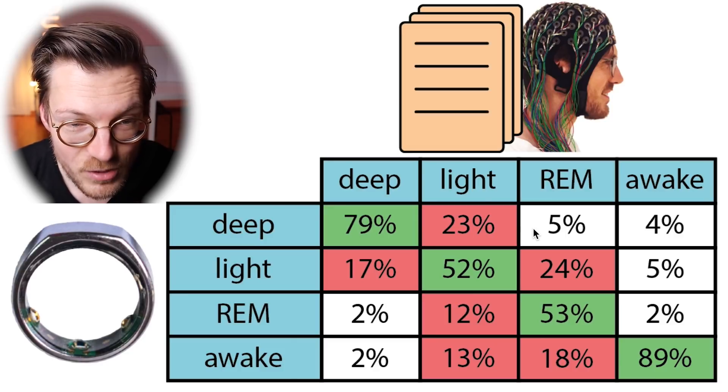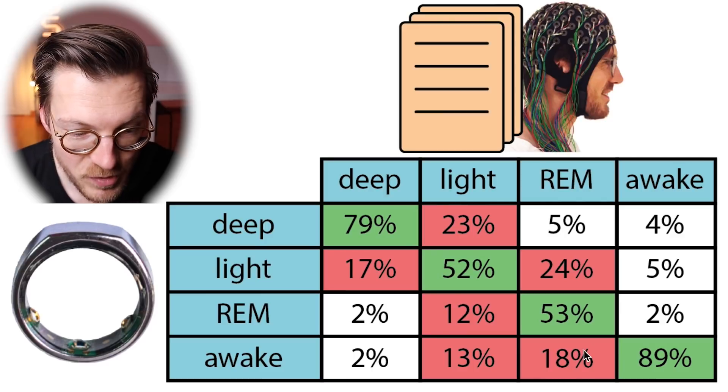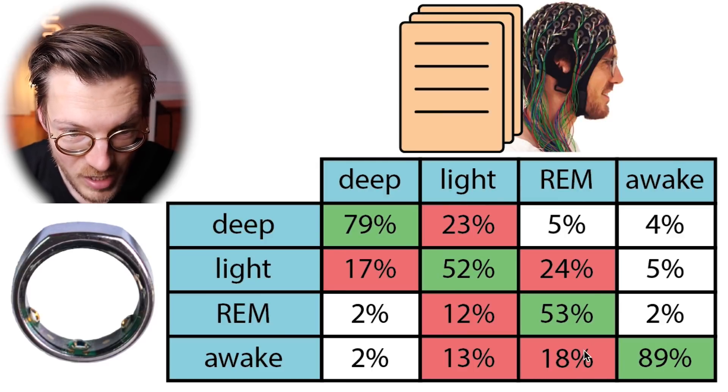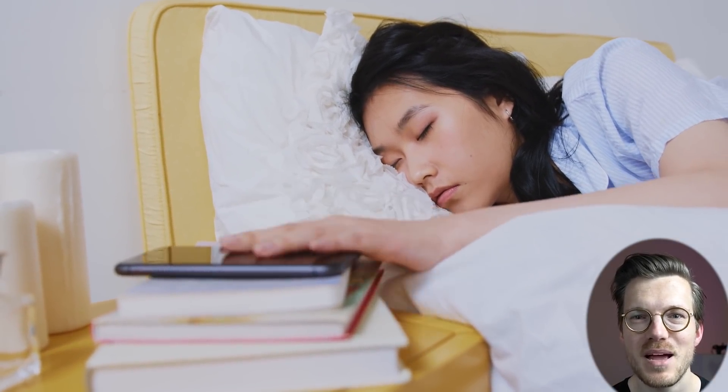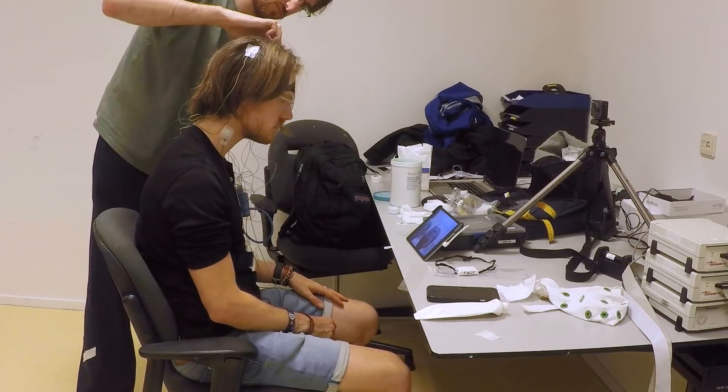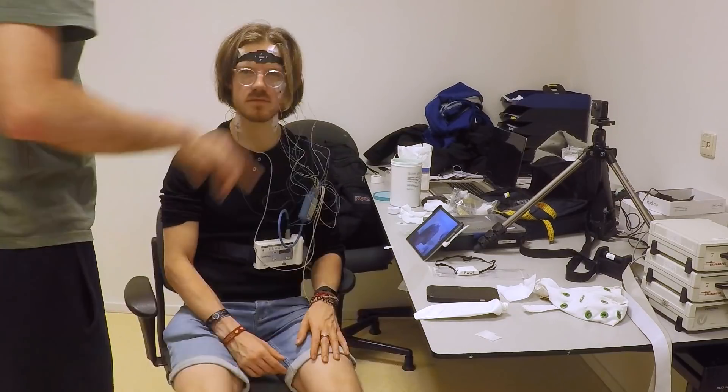However, the Oura Ring did detect way too much awake time, generally classified as light sleep or sometimes REM sleep, mostly at the beginning of the night where it detected participants as falling asleep too late. These results are very interesting, though adolescents do tend to move more when they sleep, which might affect the sleep tracking algorithm. I also tested the Oura Ring with polysomnography myself, so let's compare those results to the paper.